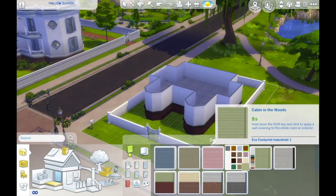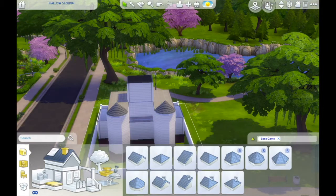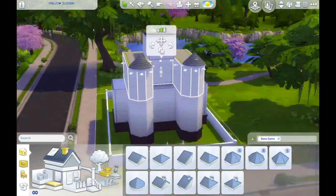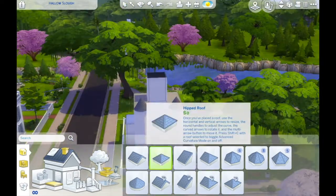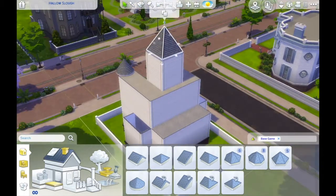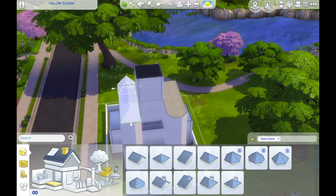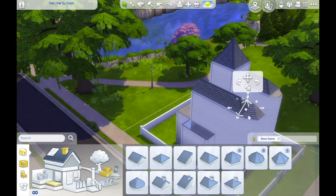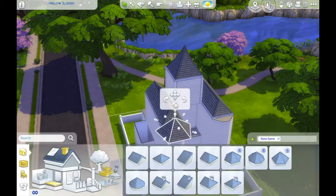I personally hate trying to fit and position roofs in this game. As you can see here, I do spend a fair bit of time fiddling around with different roof ideas.